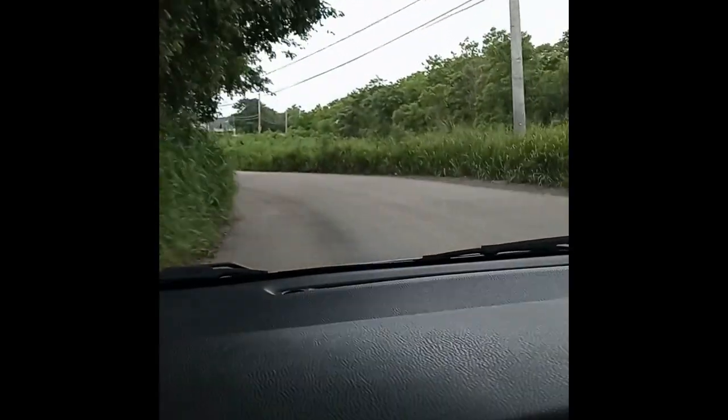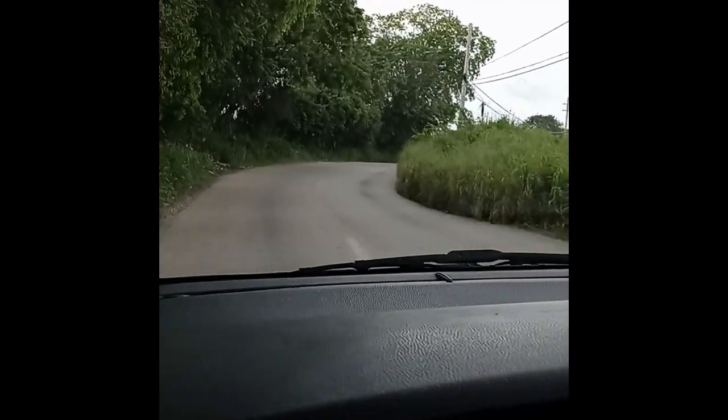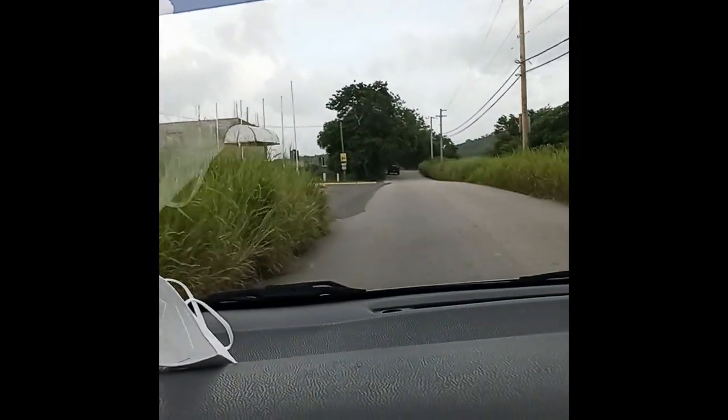Yeah, we have a sea view — super exciting! So I can see the houses over here to the side. I don't think this is it — this is Florence Hall. So there's a lot of developments up here.